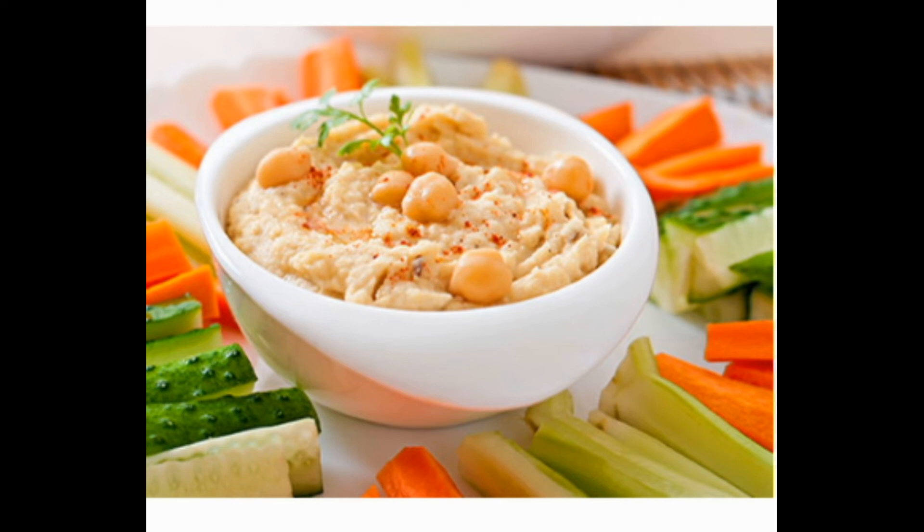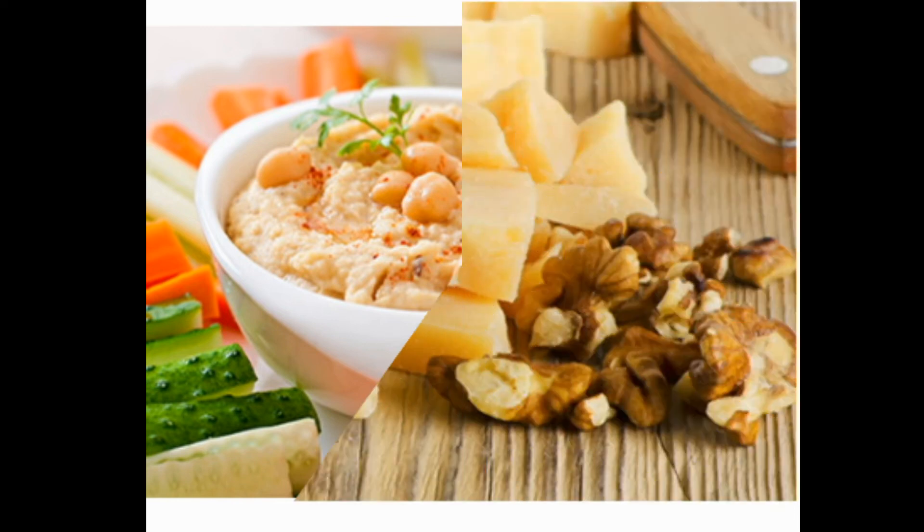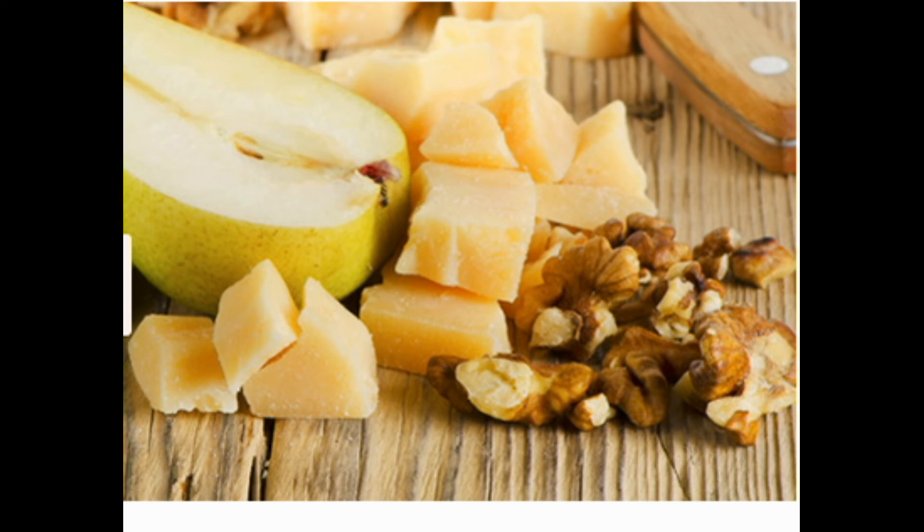9: Cheese and Nut Plate. When you need a power-packed snack, reach for the protein-rich combo of nuts and hard cheese, like cheddar, Edam, Gouda, Parmesan, or Swiss. Some soft cheeses may have listeria, a bacteria that can harm your baby. Nuts have fiber, and cheese provides calcium. Add whole-grain crackers if you like. For travel, grab a single-serve pack of almonds and a wrapped mozzarella stick.